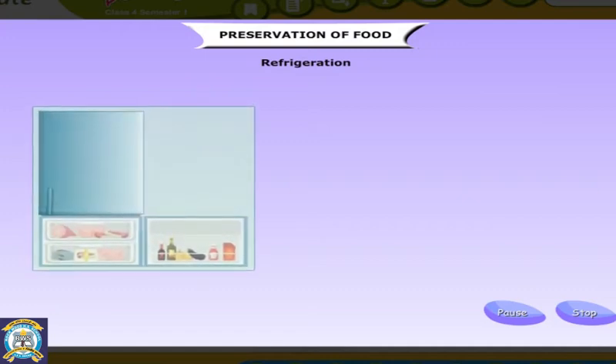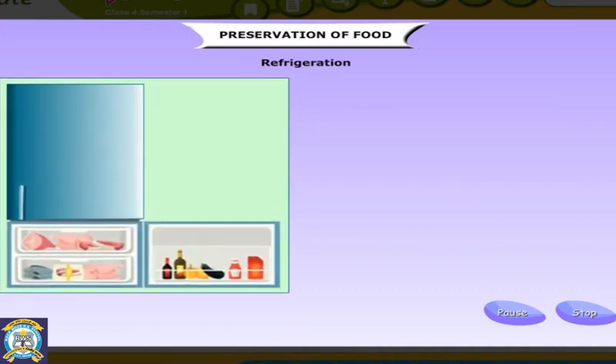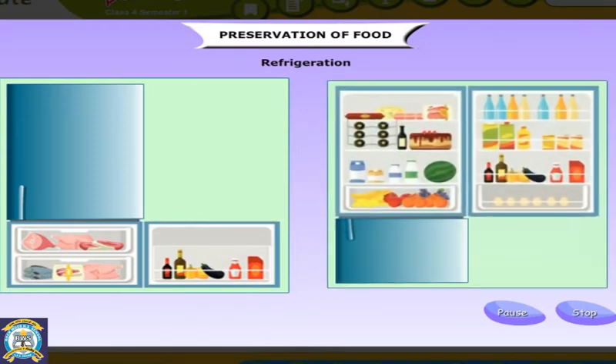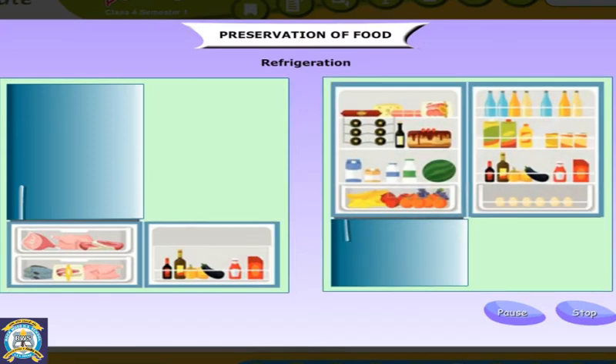Meat, fish and other food items are kept in deep freezers in many big shops. We can keep pasteurized milk in the refrigerator for a couple of days. Butter, cheese, dairy products and eggs are also refrigerated. So, refrigeration and freezing are probably the most popular forms of food preservation today.